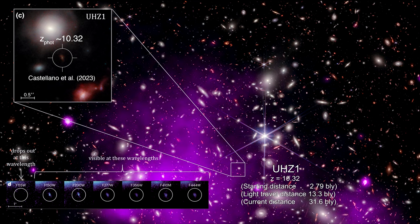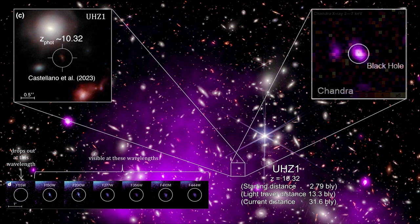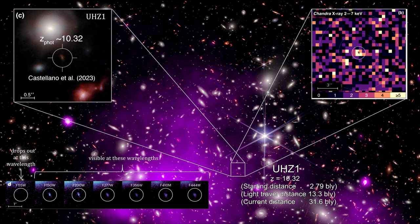Here's the Chandra X-ray Observatory's overlay view of the area marked in purple. Using over two weeks of observations from Chandra, researchers were able to detect X-ray emissions from the center of UHZ1. The X-rays come from a region much smaller than the galaxy — the signature of an accreting supermassive black hole. The X-ray signal is extremely faint, but Chandra detected it because Abel 2744's gravitational lensing enhanced the signal by a factor of 4. Based on the brightness and energy of the X-rays, its estimated mass is well above 10 million suns.